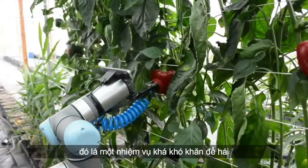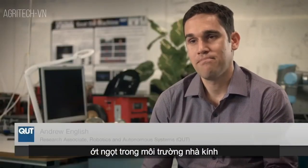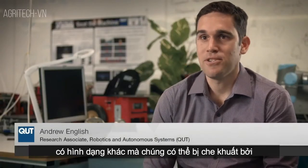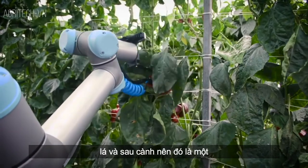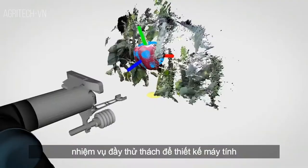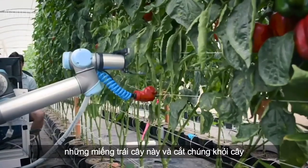It's a fairly tricky task to pick sweet peppers in a greenhouse environment where every piece of fruit is a different shape. They can be hidden by leaves and behind branches. So it's a challenging task to design computer algorithms and grippers that can grab these pieces of fruit and cut them from the plant.